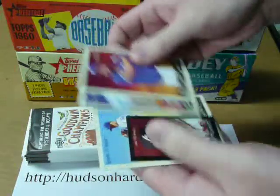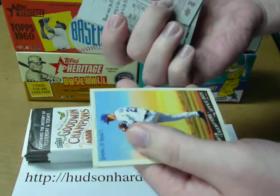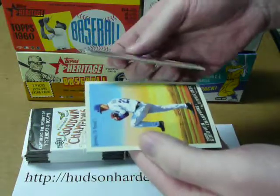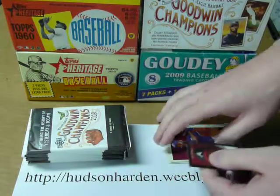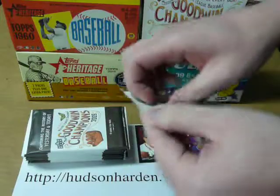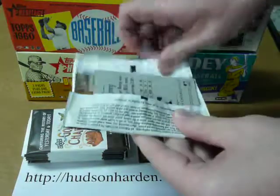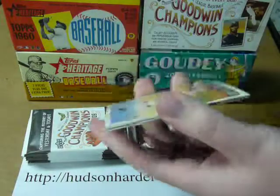Joe Carter, Joe Mauer, Andre Jones, Black Border Mini with Gypsy Queen on the back, and Zach Greinke. I think it's one mini per pack or something to that effect — I'm not 100% sure, so we'll just see.